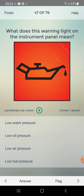What does this warning light on the instrument panel mean? Options: low water pressure, low oil pressure. Answer: low oil pressure — second one.